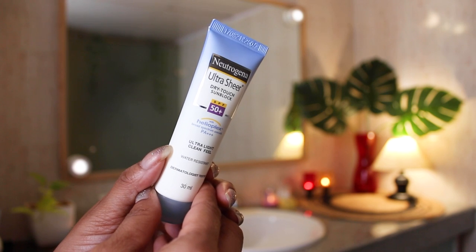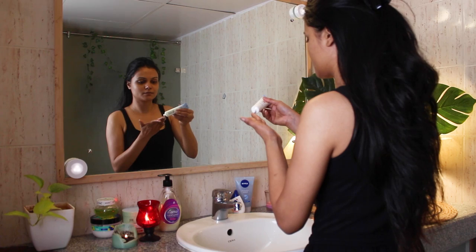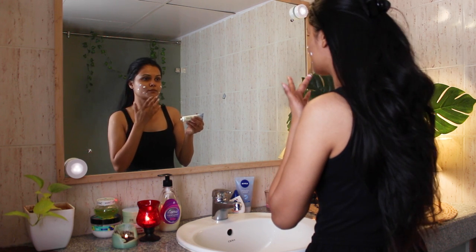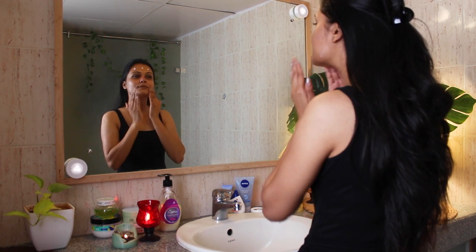Step 7: Wear sunscreen every day. I'm using Neutrogena Ultra Sheer Sunscreen with SPF 50+, which is super light on your skin and suitable for both oily and dry skin. In teenage years, your skin is still baby-like and prone to sun damage, and you're exposed to the sun for most of the day because of outdoor activities. Make sure to apply sunscreen with SPF 50 or more.